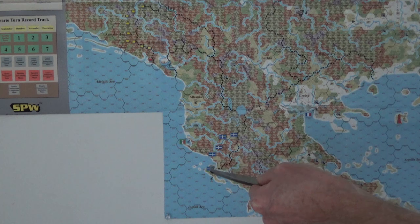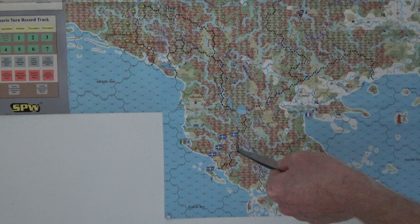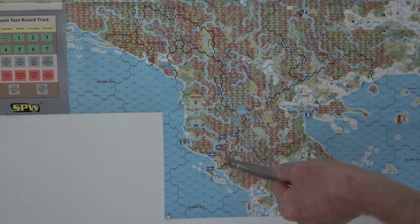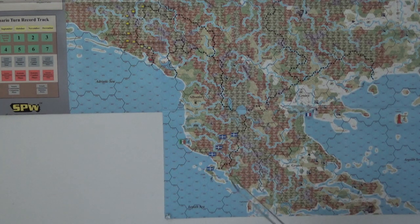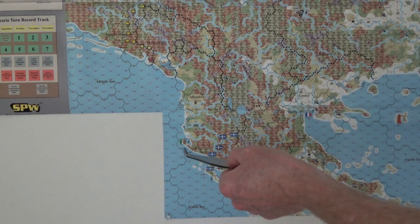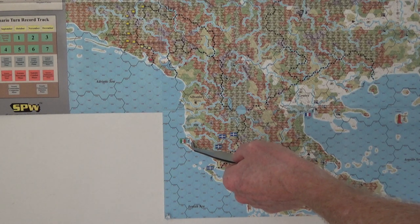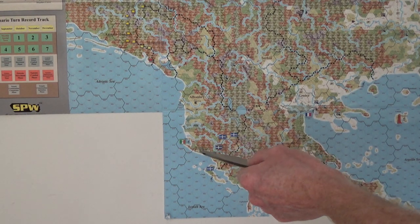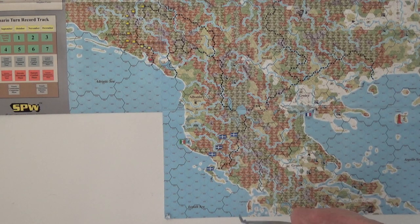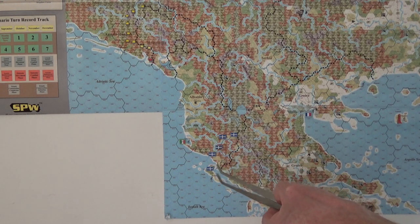I do know that the Greeks at this point in November 1914 have gone into southern Albania, which I think is called Northern Epirus — I might be wrong, it's been a while. I also know that the Italians have landed a force in Valona by now, and I'm sure it's because they're scared the Greeks are just going to keep on marching. So it's 'Oh no, we're here to ensure the neutrality of Albania.'